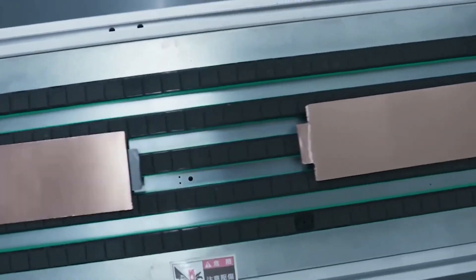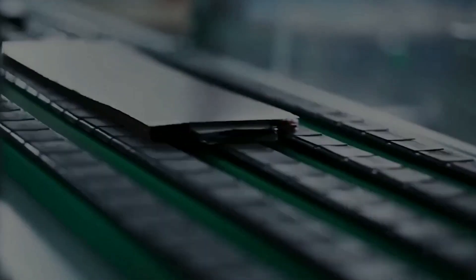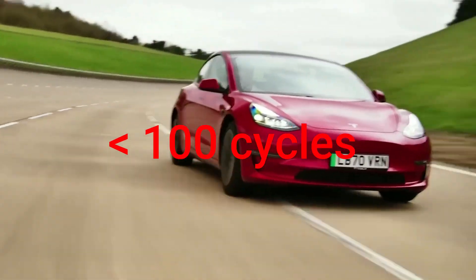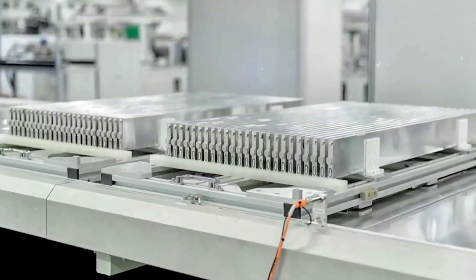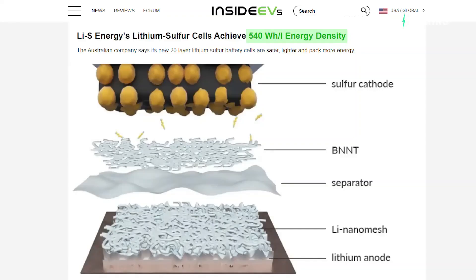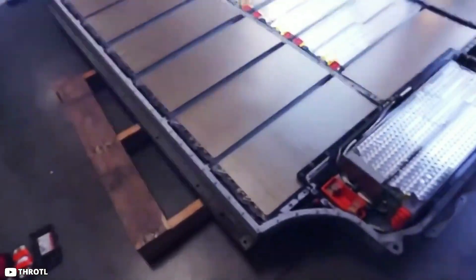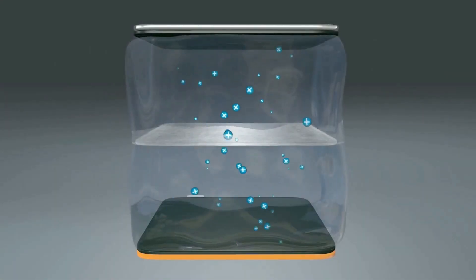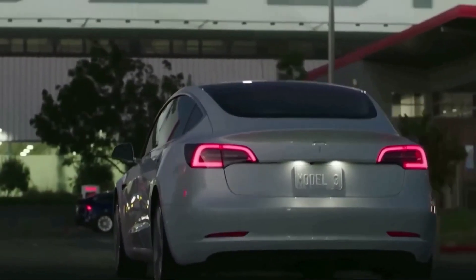Because quietly, in research labs around the world, a new wave of breakthroughs is changing everything. Batteries that once lasted barely 100 cycles are now pushing up to 25,000 cycles. Charging times have gone from hours to minutes. And the energy density? High enough to double the range of electric vehicles or send aircraft across continents without a drop of fuel. All powered by sulfur — the same element once blamed for the smell of rotten eggs, now potentially powering the electric future.